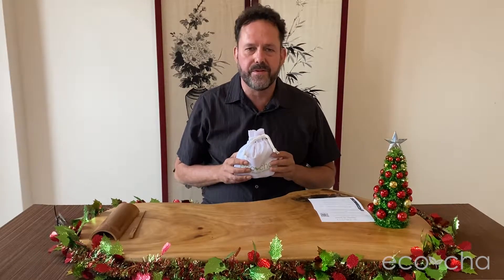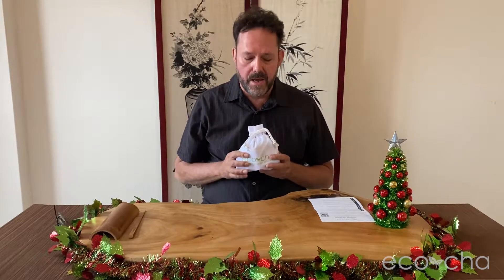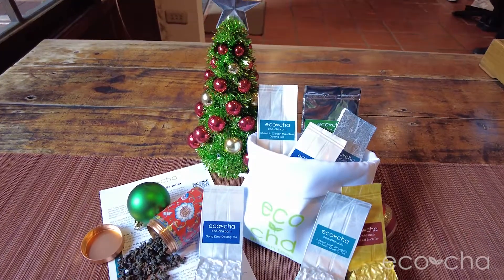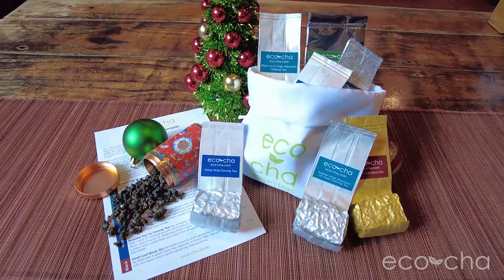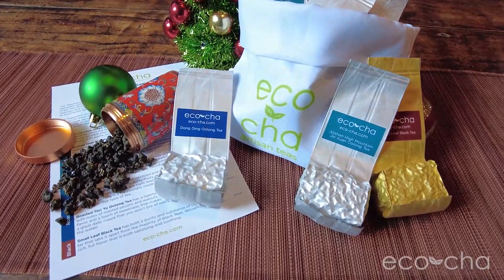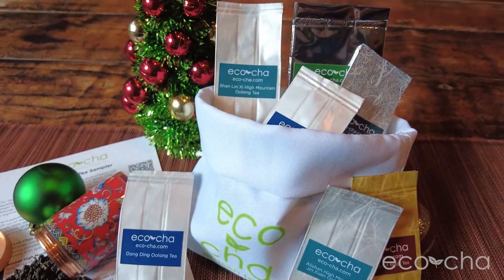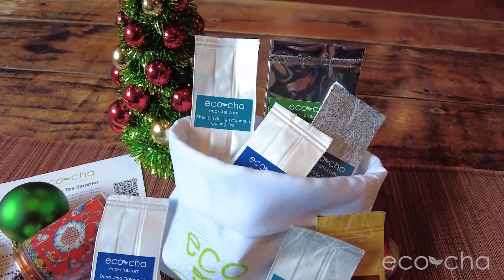Eco-Cha has the perfect gift idea for your tea-loving friends. We used our sampler gift pack and put it in a travel tea bag. So seven different types of signature Taiwan teas ranging from green tea to unroasted oolongs to roasted oolongs to black tea.